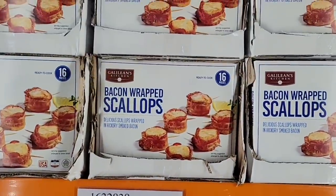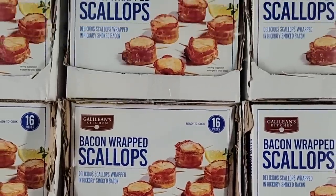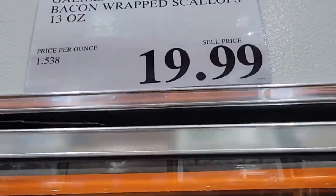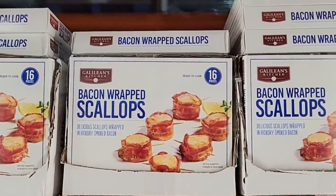Now bacon wrapped scallops — that sounds delicious. It's a pack of 16 and these are raw, so you just want to cook them up. Only $19.99 for those, and they sound so good.